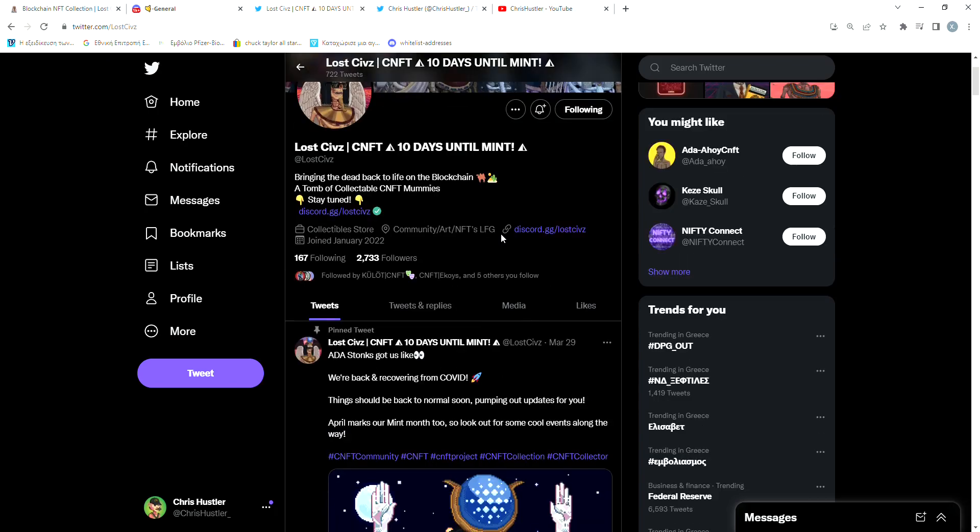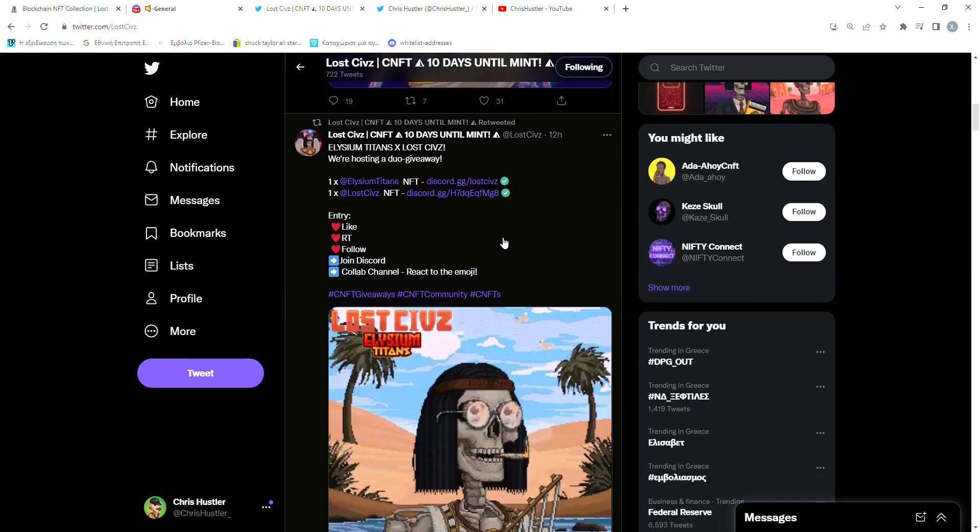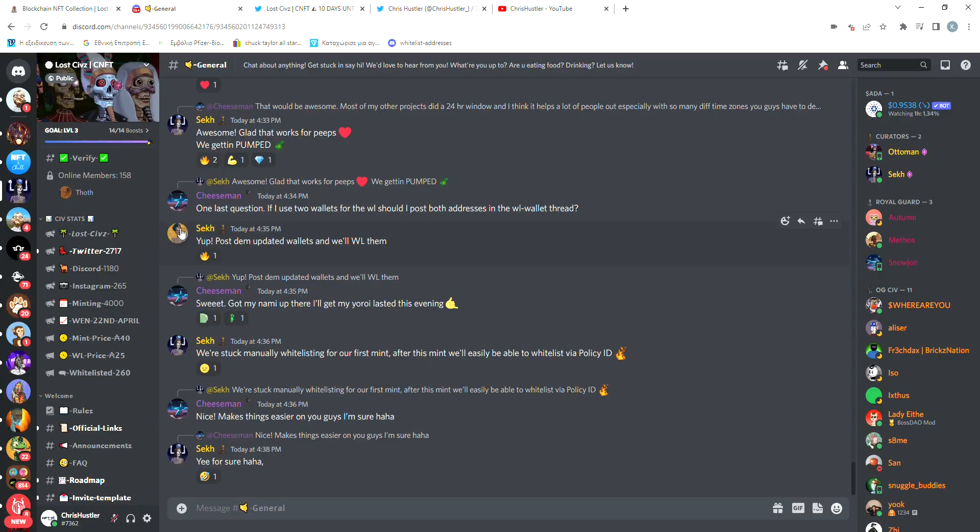As we can see here on Twitter, they have more than 2700 followers and they're getting a decent amount of likes on their tweets, which means that the community is active and engaging. On Discord, they have almost 1200 members and a big percentage of these members are active on the server every single day. So I would say that even though small, they have a very, very supportive community.